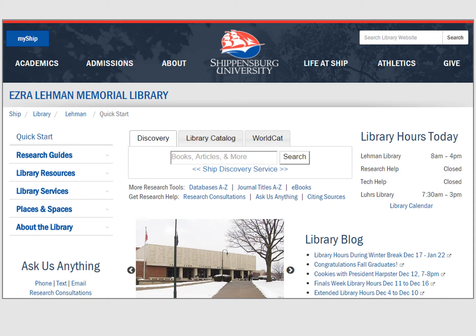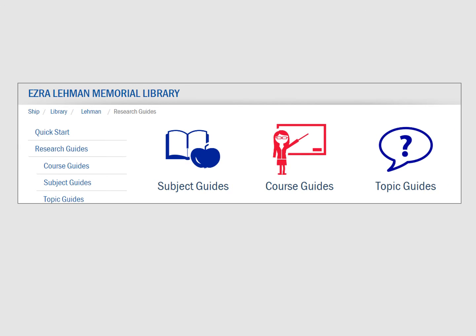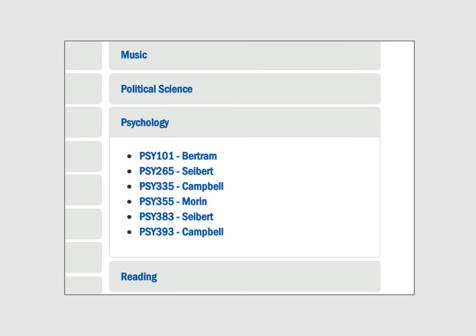Research guides are some of the most important pages on the library website. Choose research guides when you want to find library resources for a specific class or on a specific subject or topic. There are two main ways to find research guides: you can browse alphabetical lists by category or search by keyword. For example, imagine you are in a psychology class, Psych 355, taught by Professor Morin. You can browse for the appropriate course guide easily by clicking the Psychology link and choosing Psych 355.